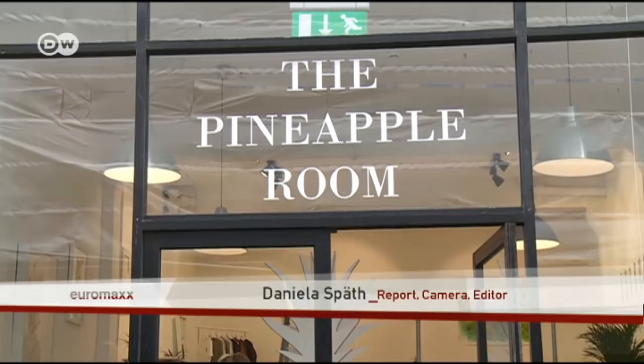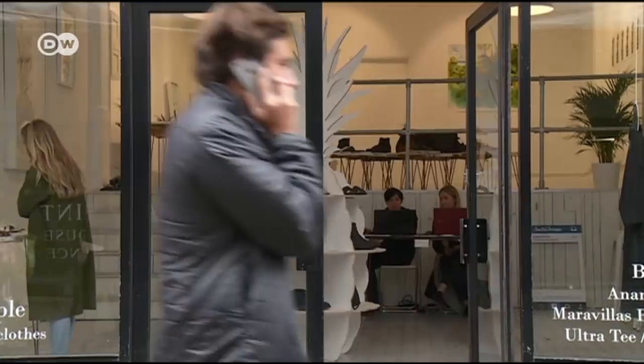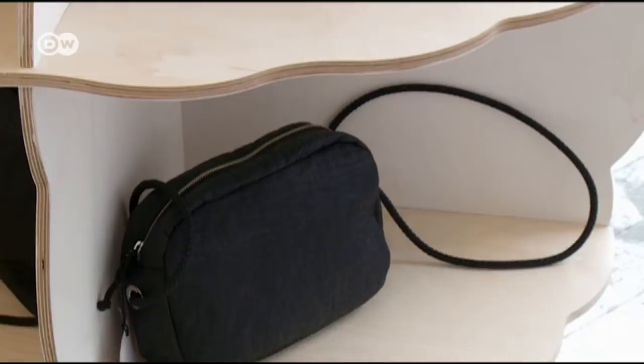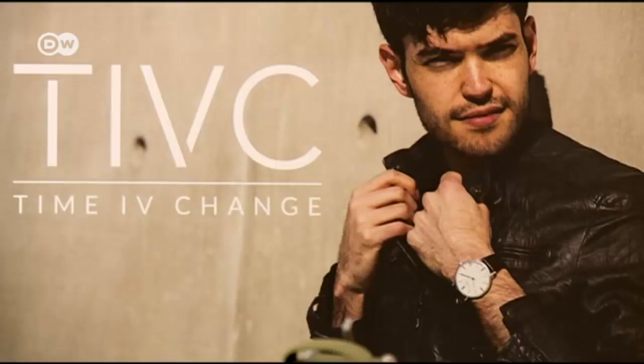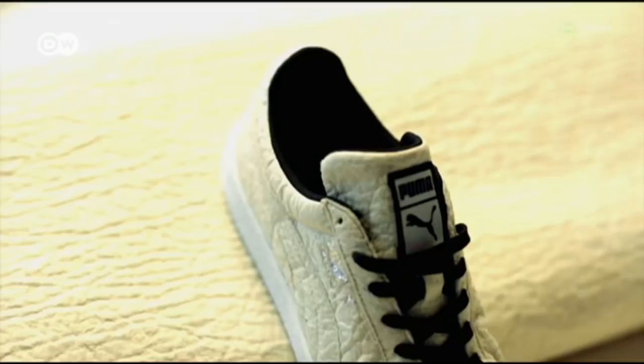Here in the Pineapple Room in London, several designers display their products, among them the Spanish firm Maravilla Bags and the Australian clock-making company Time for Change. Well-known companies like German sporting goods manufacturer Puma are also experimenting with the material.